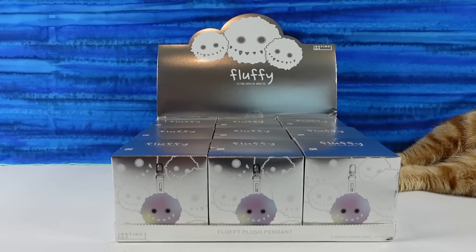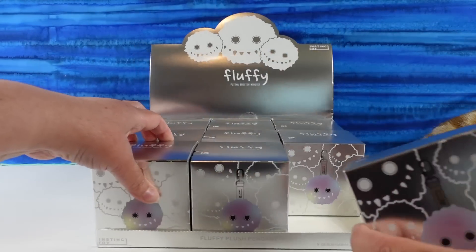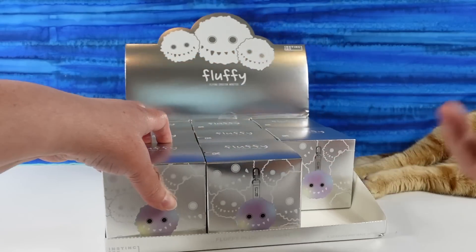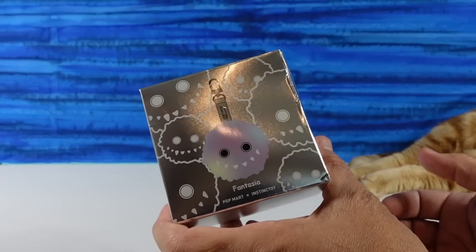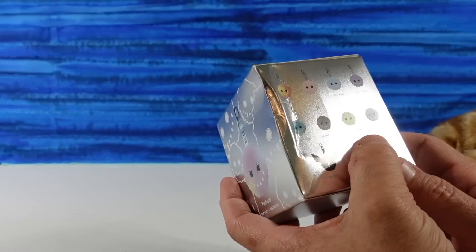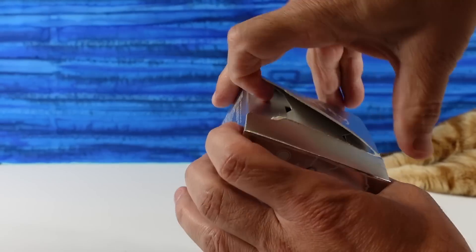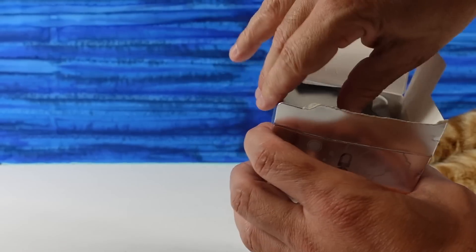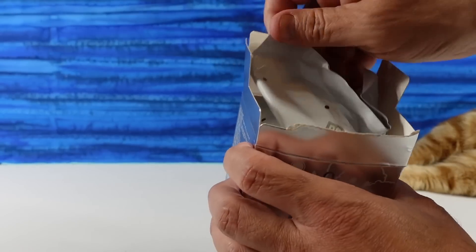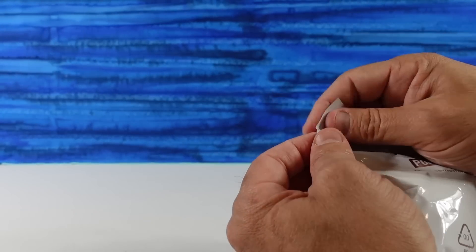Can we just appreciate the holographic nature of this box? I love it — I think the cat feet really set it off. While I open this up, there are also some other ways you can support the channel: leave the video a thumbs up if you enjoy it, hit the share button, make sure to subscribe if you haven't already, and if you leave a comment, all those things help with the YouTube algorithm.